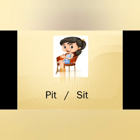Now here, see the happy girl sitting on the chair. So what is she doing? She is right now sitting — sit on the chair. So the options are given: P-I-T, pit; S-I-T, sit. And the answer is S-I-T, sit.